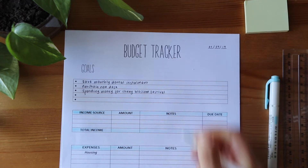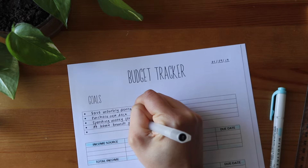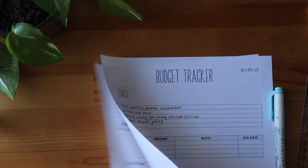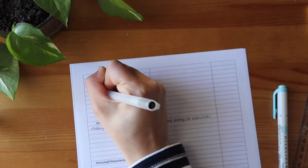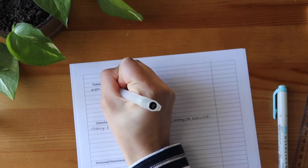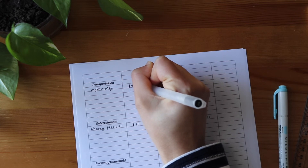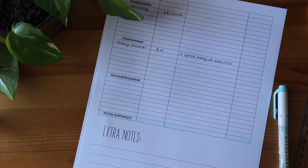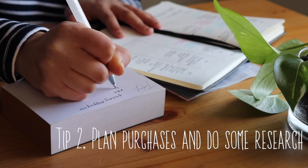The layout is quite simple. On the front you've got your goal section where you write any goals you have for the month. Below that is your income section where you write down any money that you earn during the month. Following that you have a section to write all your expenses for the month, so it just nicely organizes everything so you've got a clear understanding of how your month will run financially.